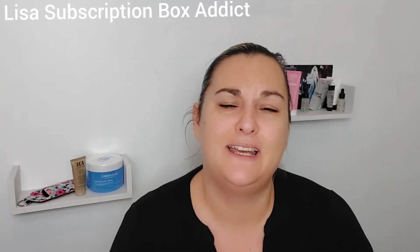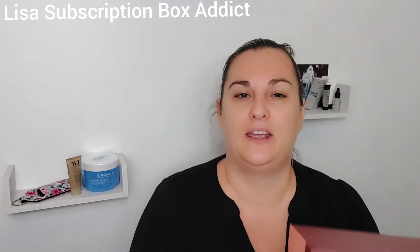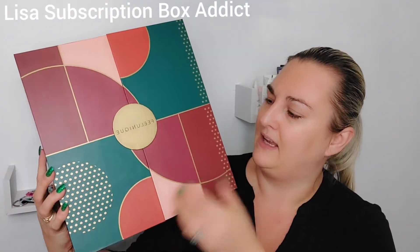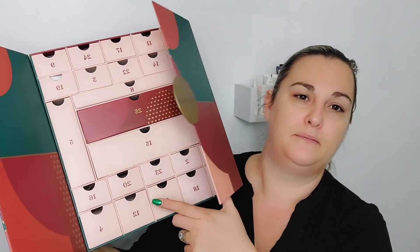Hey, welcome back to my channel! It's great to have you here. Today is the 7th of December and we're unboxing my Feel Unique advent calendar, which is here. Let's have a look and see where day number seven is — I think it's down there. Here we go! Don't forget, if you haven't subscribed, click subscribe and comment because I do like a chat.